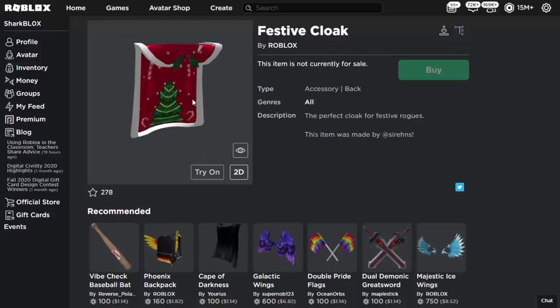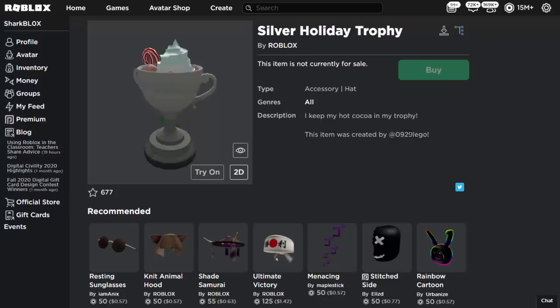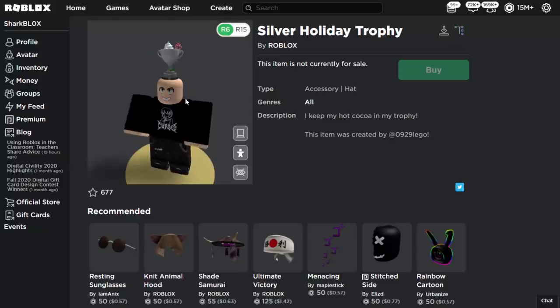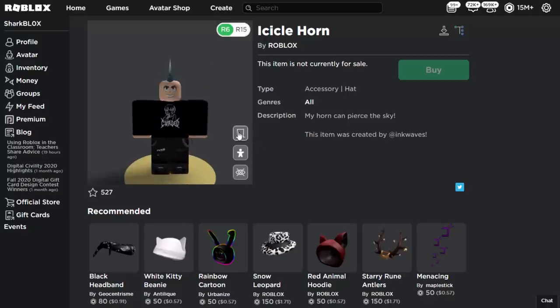This one is called the Silver Holiday Trophy, made by 0929 Lego. This hat looks like a classic Roblox accessory — those old Roblox trophies used to sit on people's heads just like this, and this one does the exact same thing.